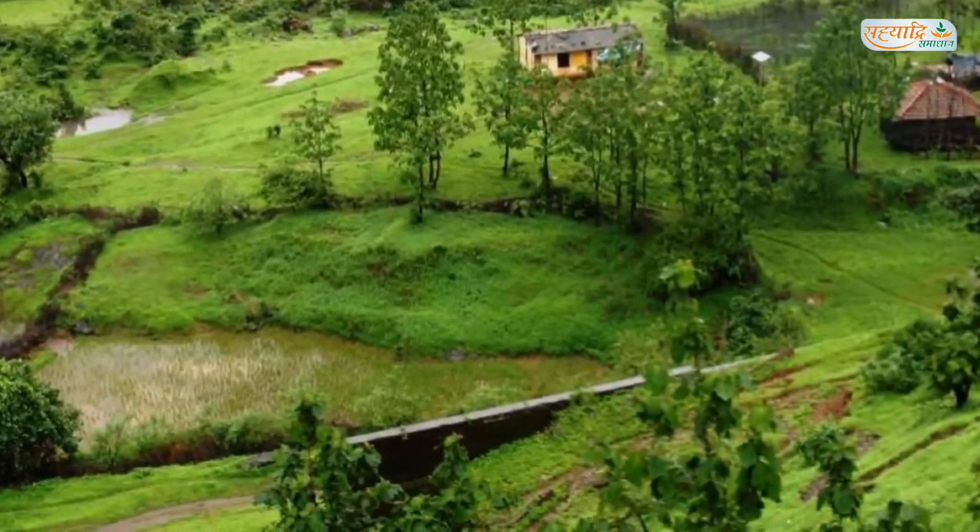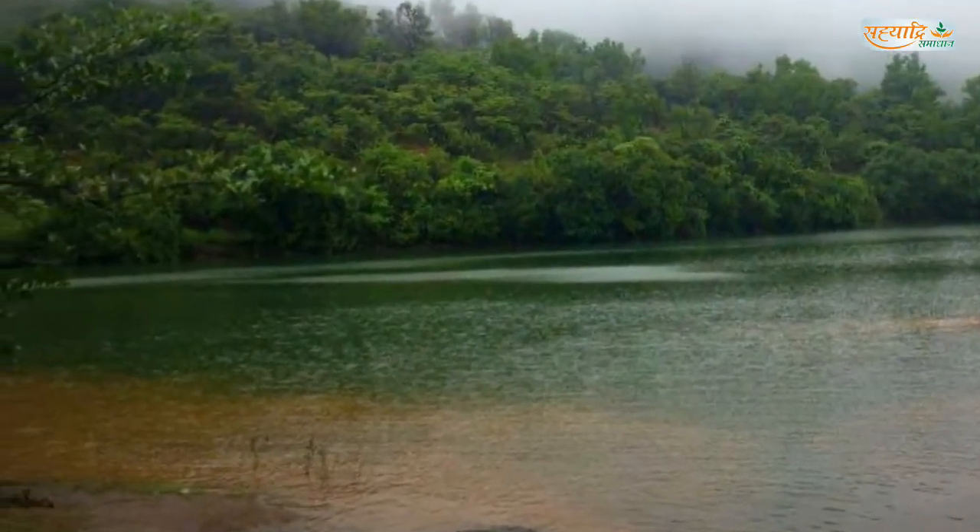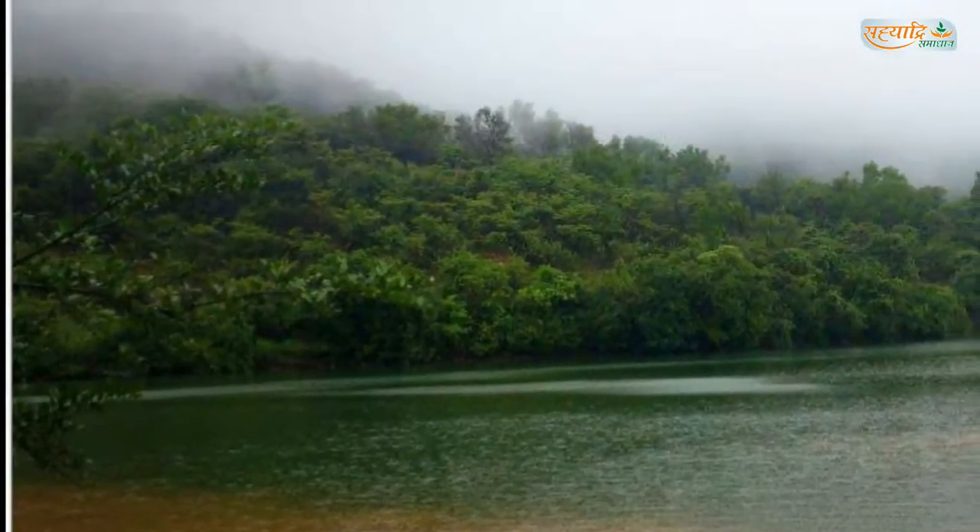Khandala is endowed with abundant natural beauty. It is 70 km from Pune city and 80 km from Mumbai.